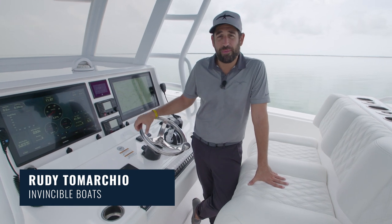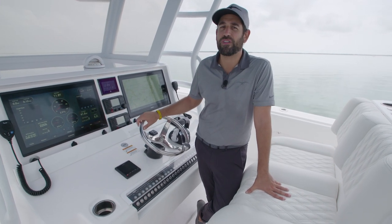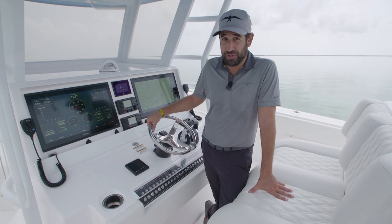Hi, I'm Rudy Tamarchio from Invincible, and today I'm here to walk you around the Invincible 37 catamaran. In our lineup, this is one of my favorite boats, mostly because I have a lot of history with the 37.